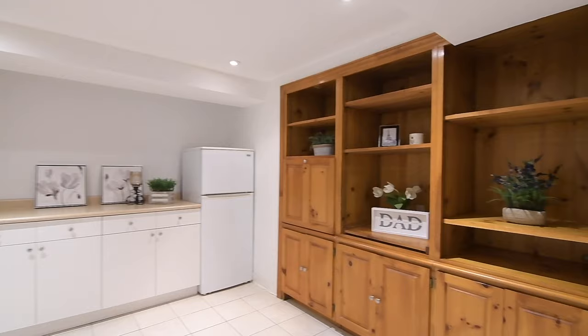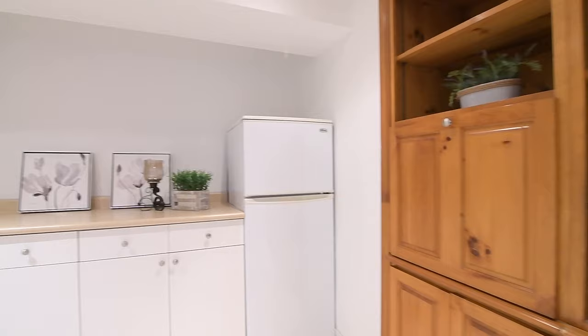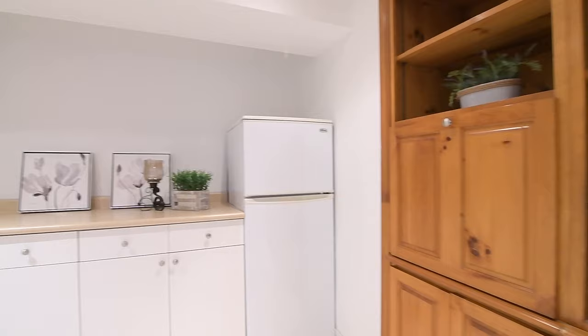The kitchen has a French door entry, ceramic flooring, and a stainless steel sink. Its cabinetry storage is complemented with a built-in wood wall unit, and includes a fridge, stove, and dishwasher. Off this space is a laundry area with washer and dryer.